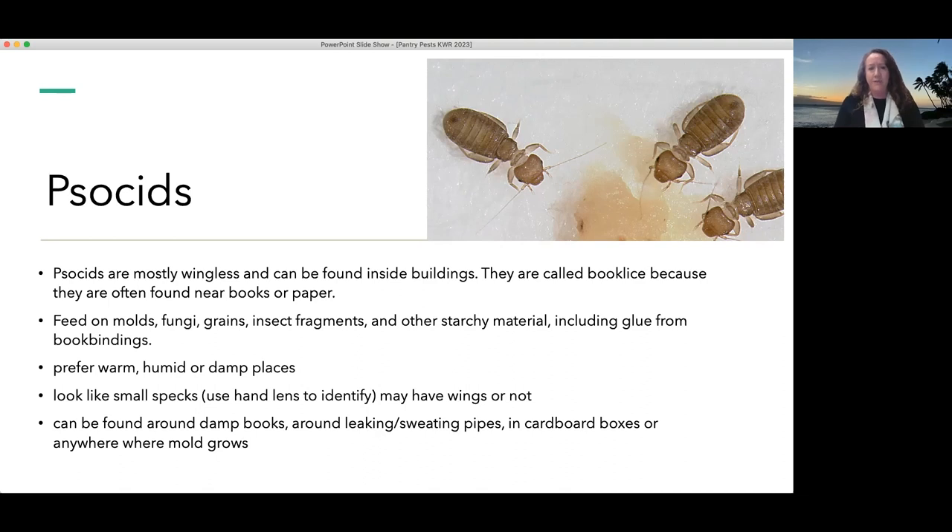Psocids prefer warm and humid places, so humidity and moisture control may be important depending on the level of humidity in your house. They're really, really small and could be found where there is excess moisture. If you do have moisture in an area, you may have that water source that's attractive to other pests — some of which I'm about to talk about.